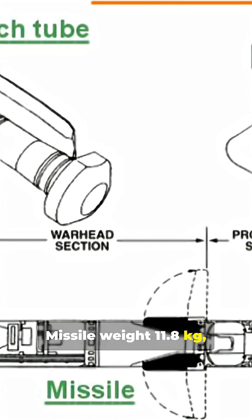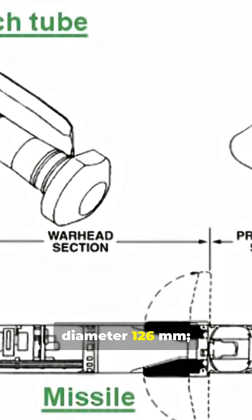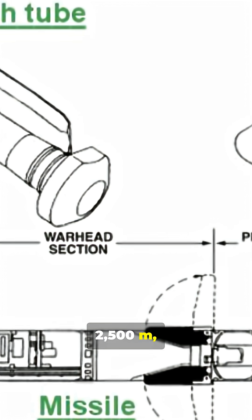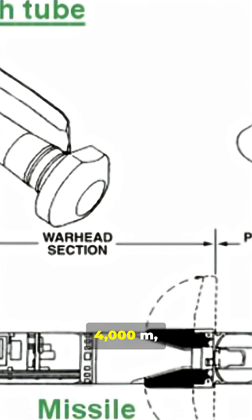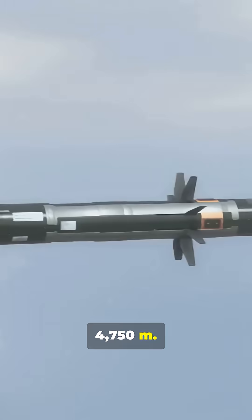Missile weight: 11.8 kg. Length: 1.08 m. Diameter: 126 mm. Ranges: fire and forget 2,500 m, lightweight CLU 4,000 m, vehicle-fired up to 4,750 m.